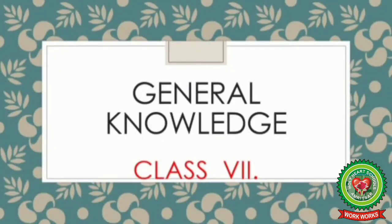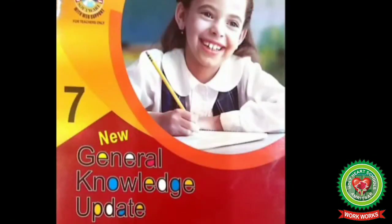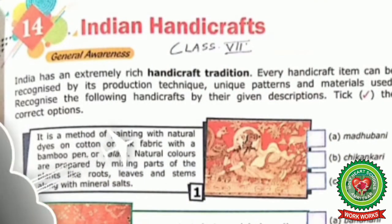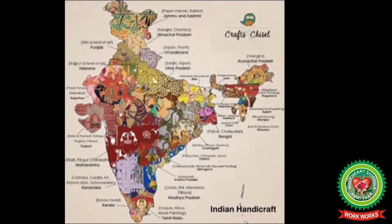Hello everyone, I hope you all are fit and fine at home. Let's start with another topic of general knowledge for Class 7. This is your book of general knowledge for Class 7. Today we are going to start with another topic: Indian Handicraft, Lesson Number 14. Indian handicraft is an art of making crafts by hand in India.